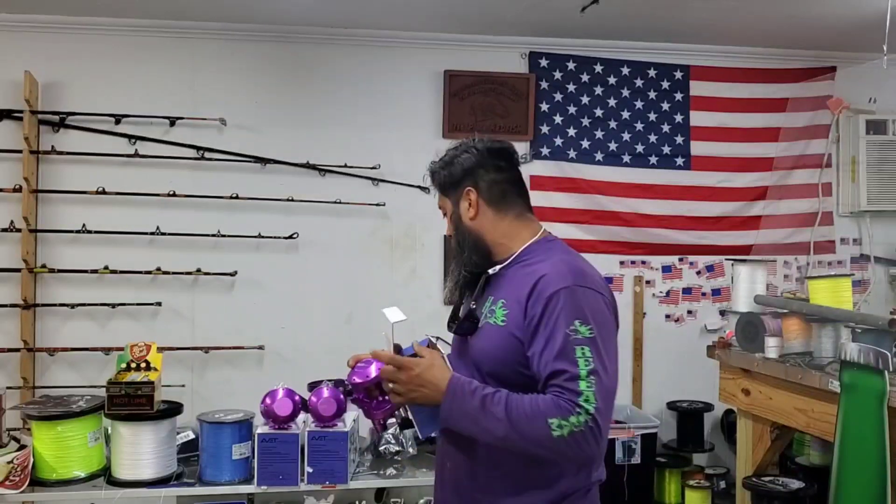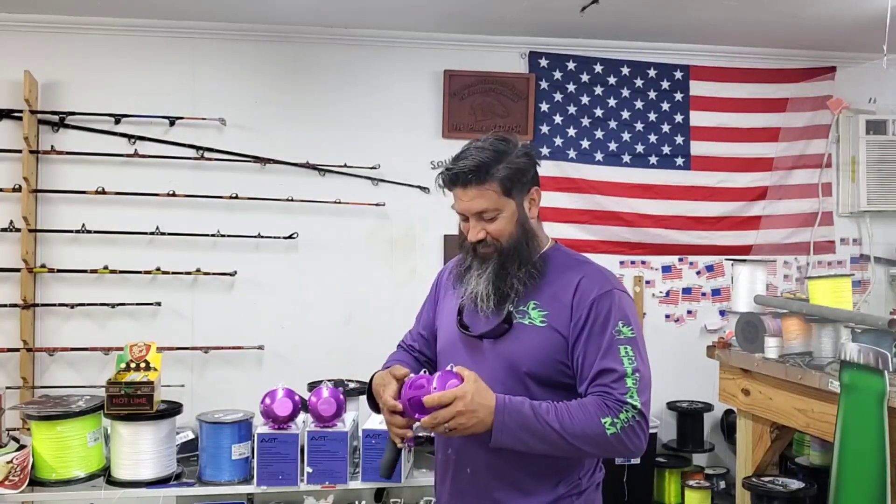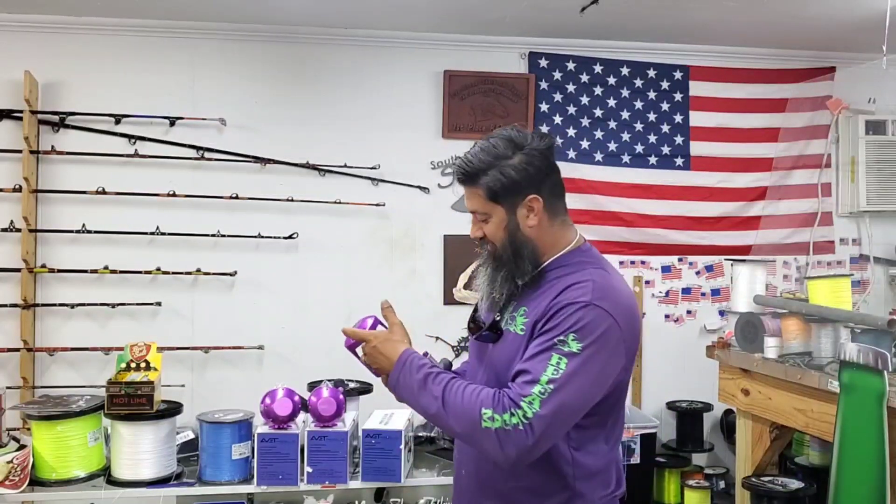When they told me they only had three available, I said give me all three. That's a nice, nice sounding reel right there, guys.